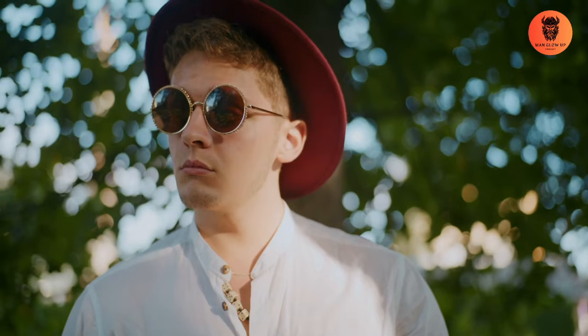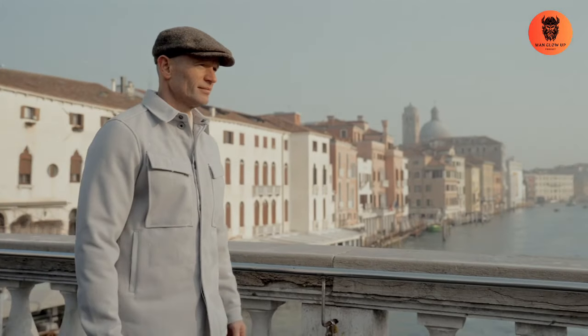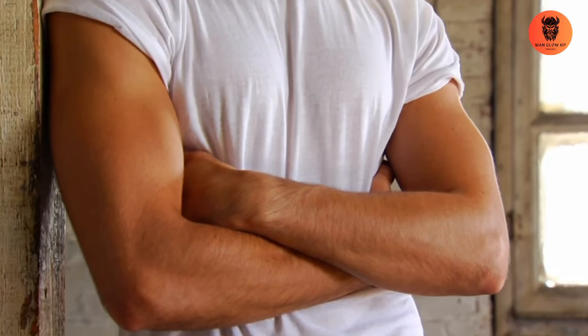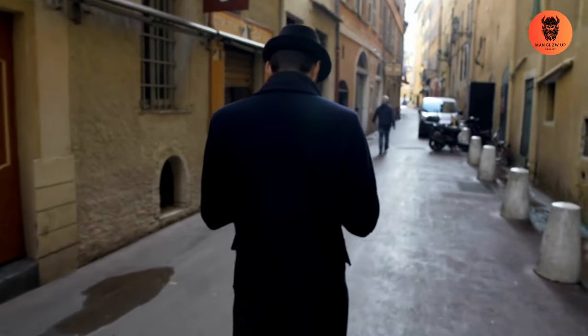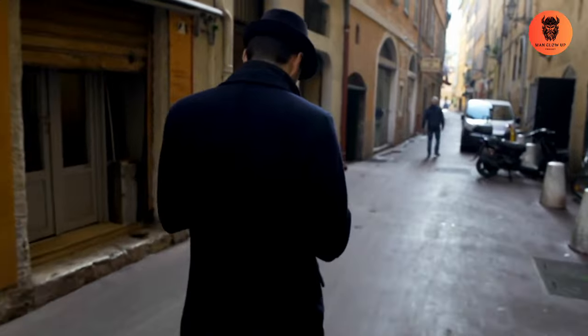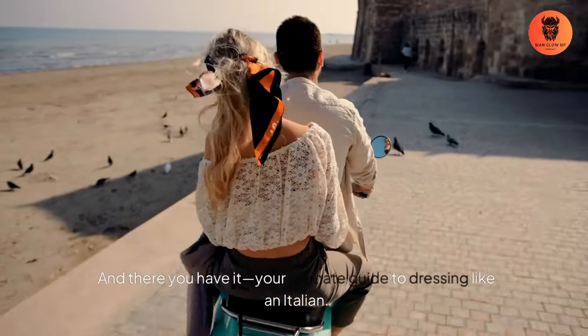Attention to detail. Pay attention to the small details. Make sure your clothes are clean and pressed, your shoes are polished, and your accessories are coordinated — these details can make a big difference. Confidence is everything. Finally, wear your clothes with confidence. Italian men exude confidence and style, and that's what makes their fashion so impactful. Stand tall, walk with purpose, and own your look.